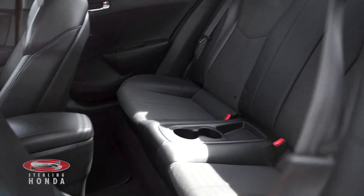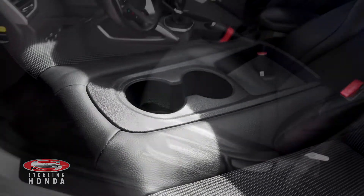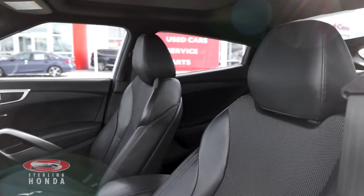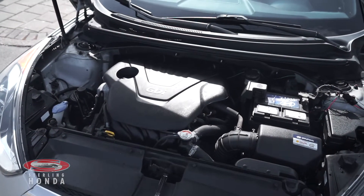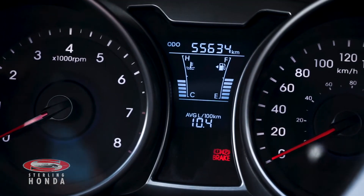Into the back cabin, the seating has been well kept and your passengers have access to cup holders. The front cabin has been just as well kept as the back with no pet or tobacco odors. The 1.6 liter four-cylinder engine has all up-to-date fluids and filters with just under 56,000 kilometers on it.